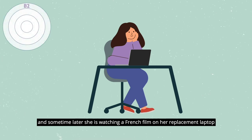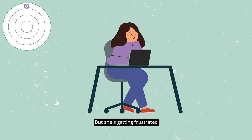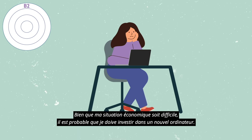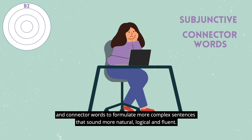Sally loves learning French and sometime later, she's watching a French film on her replacement laptop — an old spare one that she's been using since. But she's getting frustrated because it's so slow. «Bien que ma situation économique soit difficile, il est probable que je doive investir dans un nouvel ordinateur.» She's now able to use the subjunctive tense and connect her words to formulate more complex sentences that sound more natural, logical and fluent.